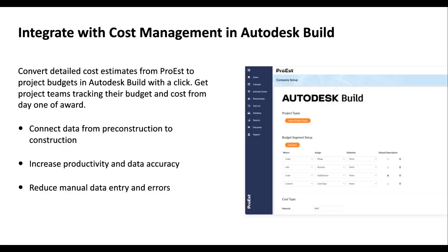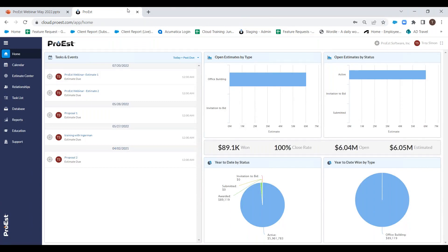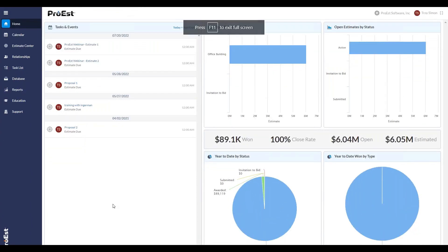Let's jump into the product demo. Pro S is browser-based — whether you're using Chrome, Firefox, or Edge, you simply go to pros.com, hit the login button, put in your credentials, and it brings you to the home screen. The home screen has relevant data: quick metrics for your company, how many open estimates you have by estimate type, and the statuses of those open bids. There are about 16 different widgets you can use in this section, deployed during the implementation process.